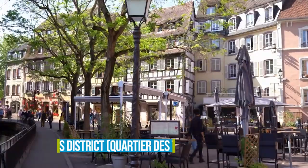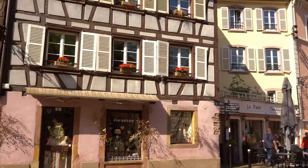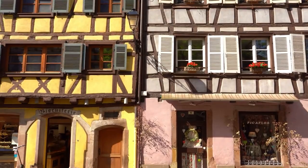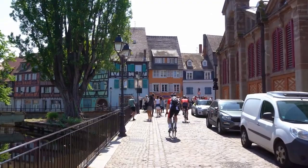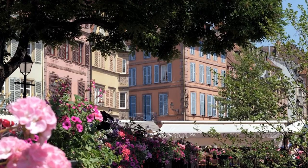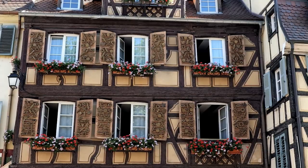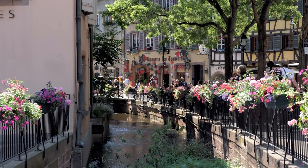Number 5: Tanners District. Tanners District is an alluring neighborhood that takes you back to the 17th and 18th centuries — a must-visit for history lovers and architecture enthusiasts. Strolling through the district feels like stepping into the past, with its well-preserved half-timbered houses showcasing traditional Alsatian craftsmanship. Take a relaxed walk and soak in the atmosphere of this picturesque area. You'll love the unique charm of the high wood-framed buildings that have stood the test of time.